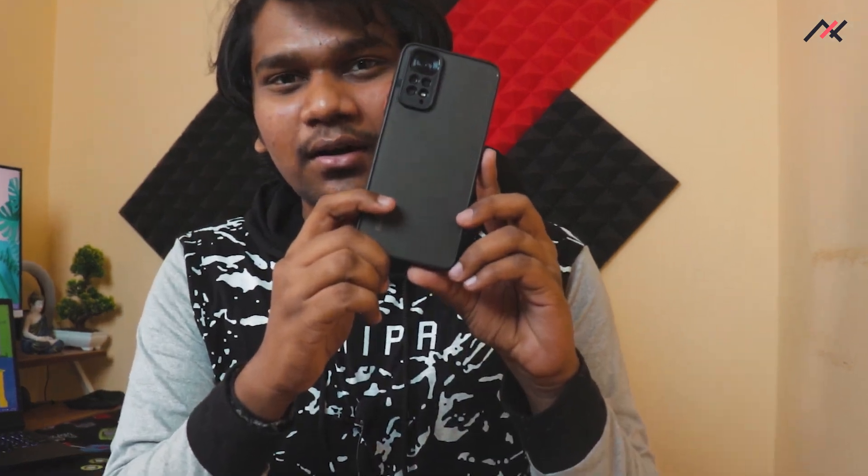Hey, this is Kali from Tech Fanciers. As you already know, we have installed the Pixel Experience ROM on our Redmi Note 11. In this video we will see the full in-depth review of this Pixel Experience. I have been using it for the past couple of days and I have run a few tests, so let's get into it.